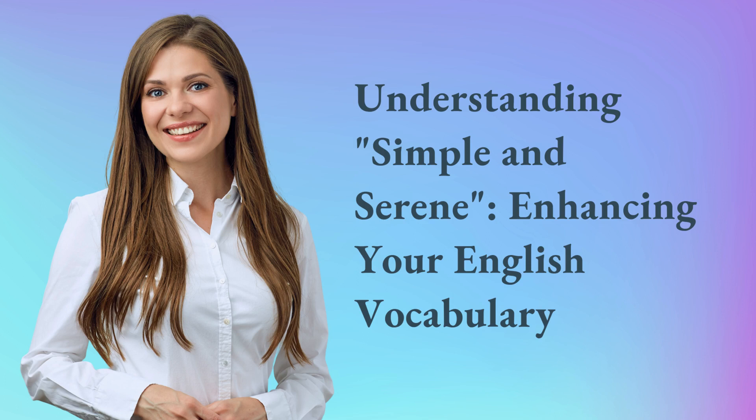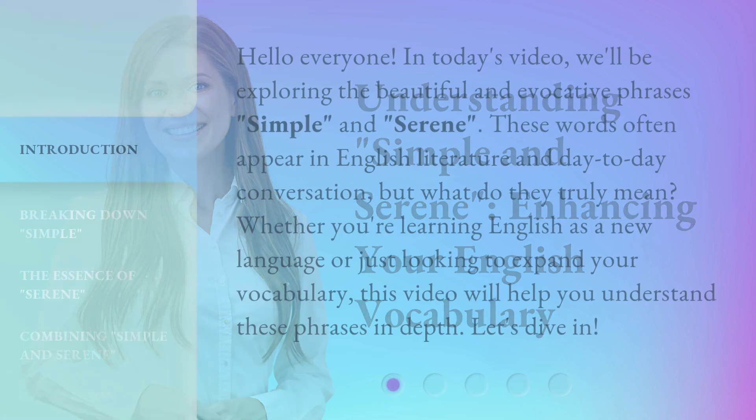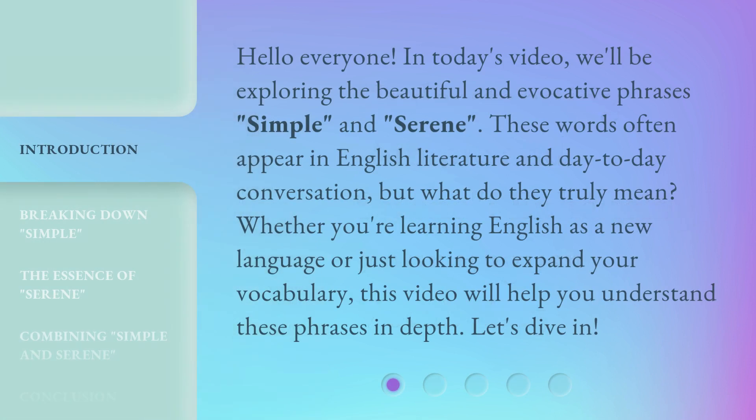Understanding Simple and Serene: Enhancing Your English Vocabulary. Hello everyone, in today's video we'll be exploring the beautiful and evocative phrases 'simple' and 'serene.' These words often appear in English literature and day-to-day conversation, but what do they truly mean? Whether you're learning English as a new language or just looking to expand your vocabulary, this video will help you understand these phrases in depth. Let's dive in.